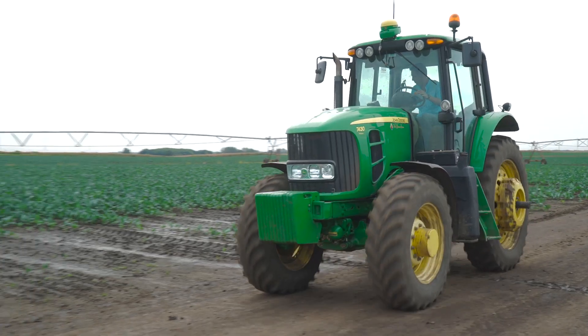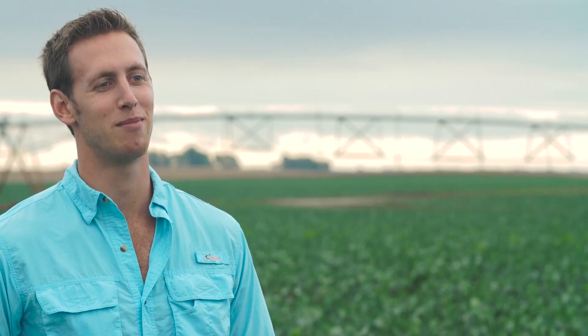I am a seventh generation farmer. I probably started when I was around 10 years old — my grandpa put me on the tractor and taught me how to drive. It was the best.